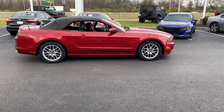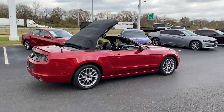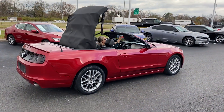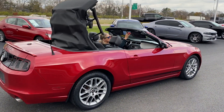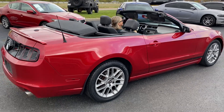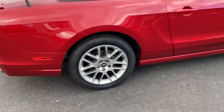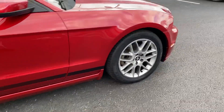Here we go, Jermaine Toyota, looking at a beautiful Mustang convertible. Power soft top — one switch, easy to do. Absolutely perfect, beautiful alloy wheels. This car is immaculate.